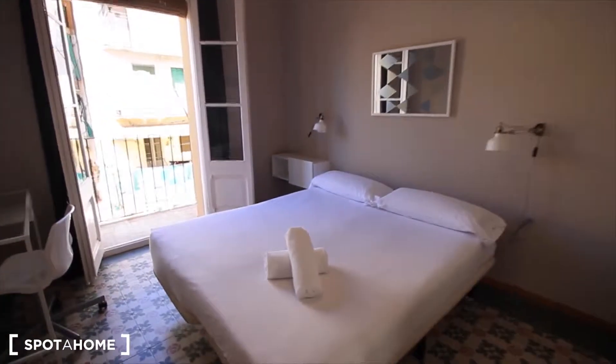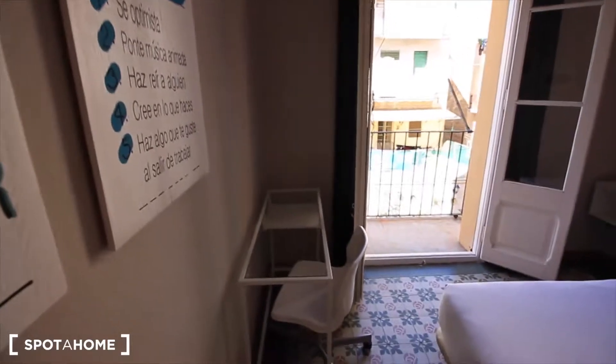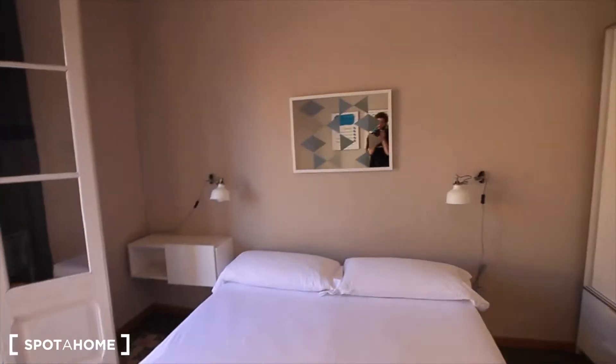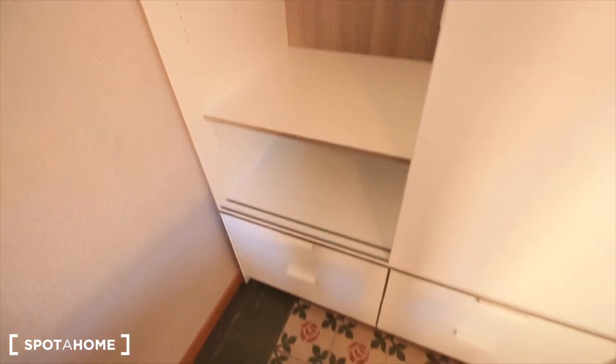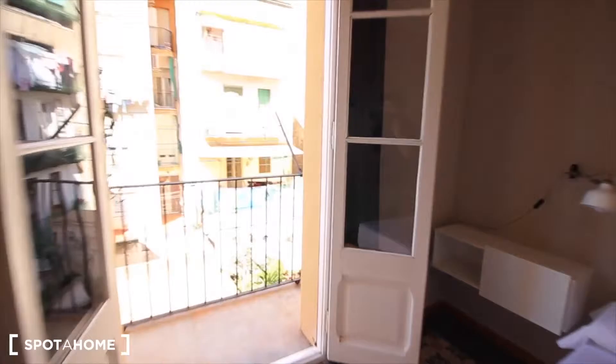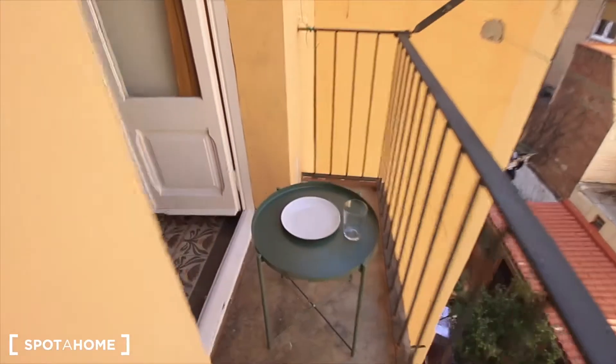Bedroom two — this one is the biggest one. With a double bed, the balcony, the desk, some pictures. The lights, a very nice closet with a mirror, and here, four drawers. And if we go this way, it's connected with bedroom three. Here are some strings and there's a table, just in front of bedroom three.